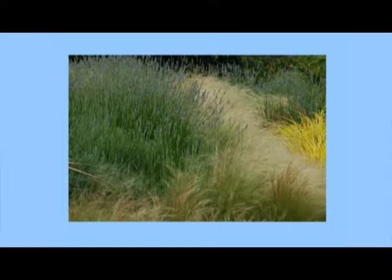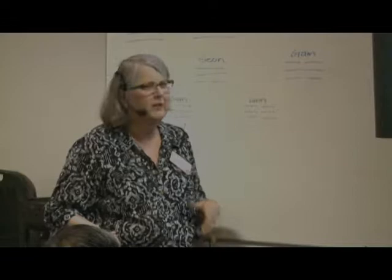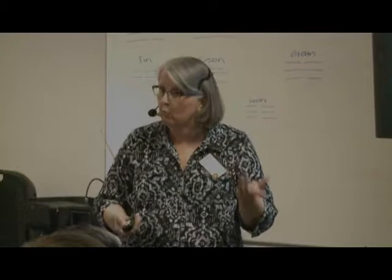The Bellevue Botanic Garden has completely redone many areas but they did combine lavender with ornamental grasses, which looked terrific and didn't need much watering during summer. This is the water wise garden at the Bellevue Botanic Garden with a variety of herbs including lavender, sage, lady's mantle, chives, and oregano mixed in with their water wise plantings.